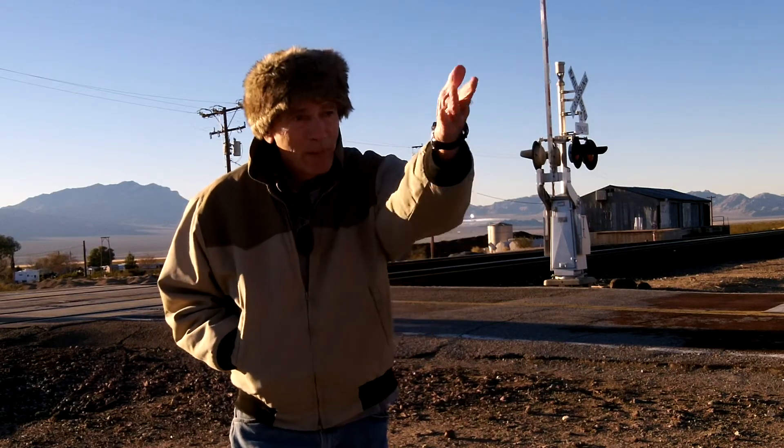Where I am is, right in that direction, is a little town called Nipton, California. And this, of course, is a railroad right here. We're in the Mojave Desert.